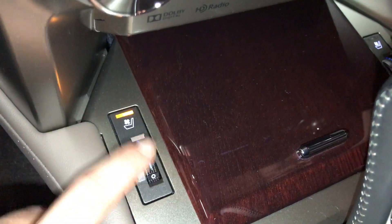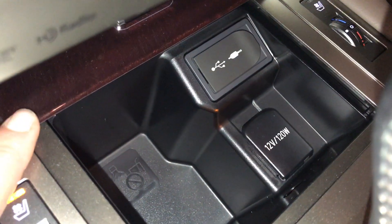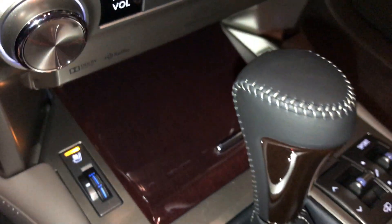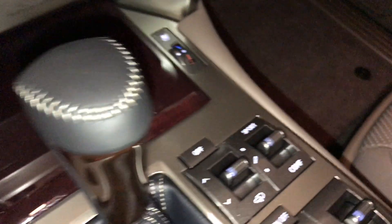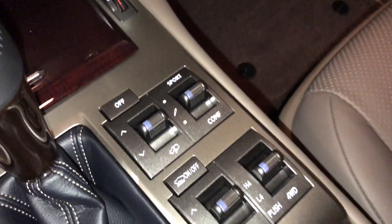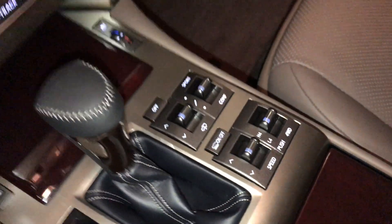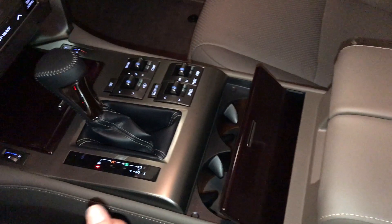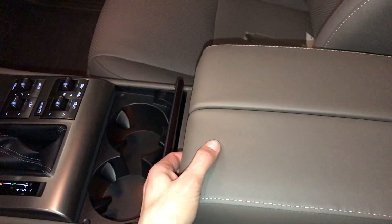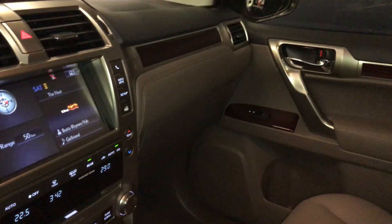Heated and ventilated front seats with three settings. Power outlet, USB auxiliary. Leather and wood shift knob. Active height control. Sport, normal, and comfort drive modes. Downhill and hill start assist. The armrest is split so driver and passenger can have different lengths. Underneath it you'll find lots of storage. Lockable glove compartment.